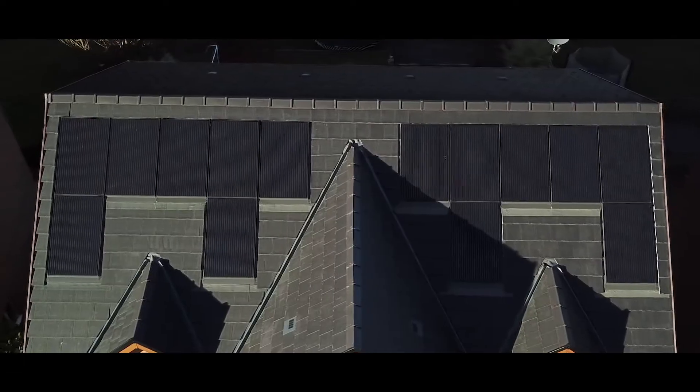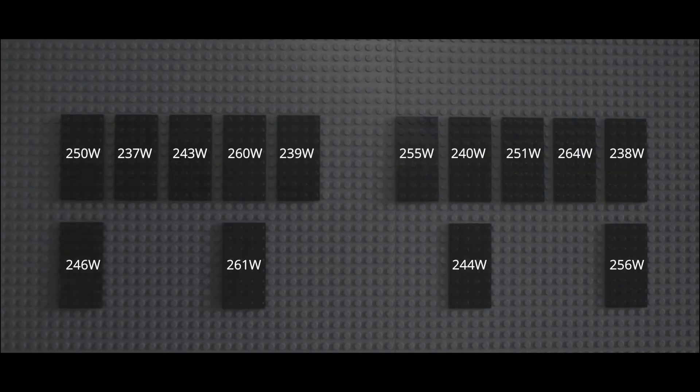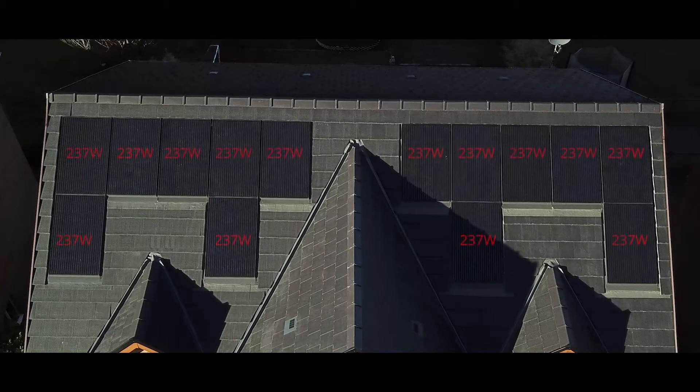So let's say your panel is a 250-watt panel with a manufacturing tolerance of plus or minus 5%. The performance can range between 237 and 263 watts, giving you a vast range in the potential power. If your system is restricted to the lowest performing panel, then you are losing out on all of that extra generation.